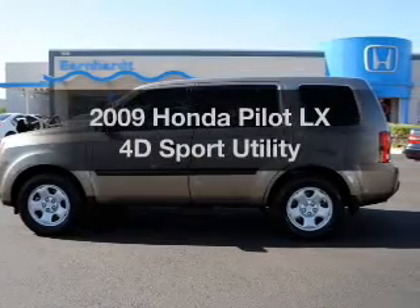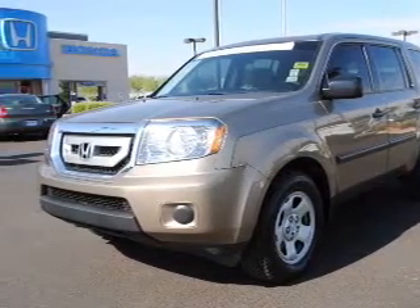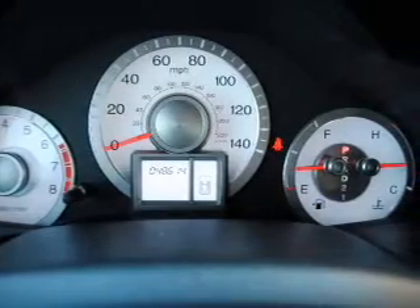Presenting the 2009 Honda Pilot — everything you need under one roof with this great vehicle. With a reliable engine that responds smoothly to its 5-speed automatic transmission, anti-lock brakes help you bring your vehicle to a safe stop.